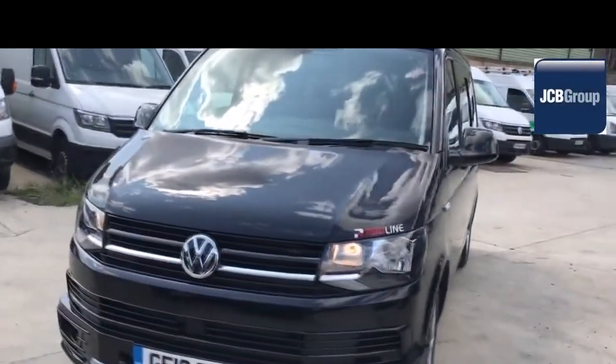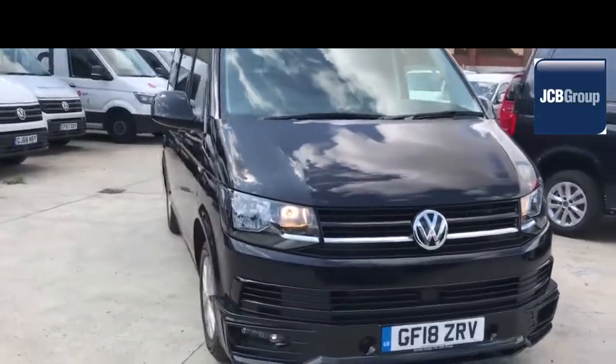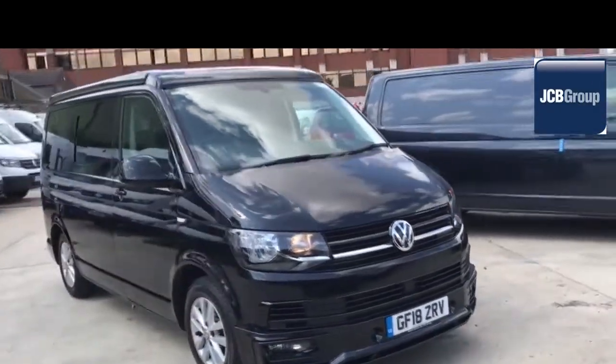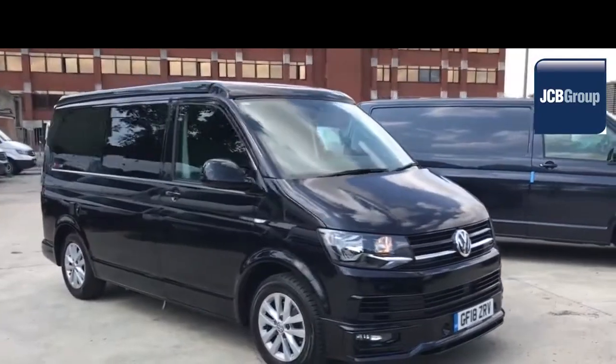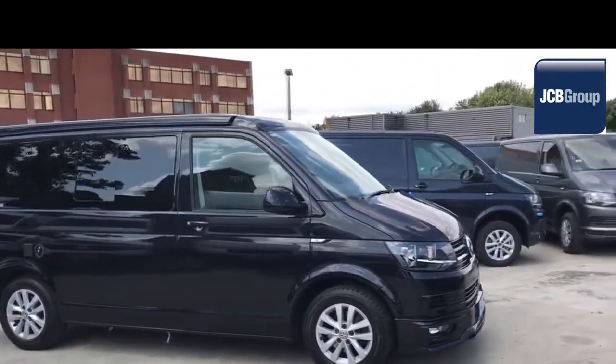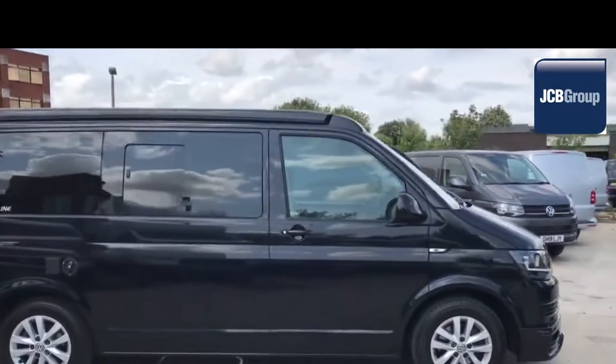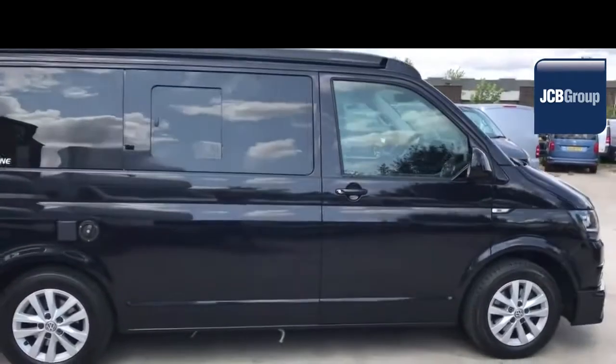Hello, welcome to JCB Sittingbourne Van Centre. When you buy a commercial vehicle from JCB Sittingbourne, you will know it's received an extensive multipoint check. You will receive a 12 month warranty, along with a comprehensive history and mileage check guaranteeing the authenticity of every commercial vehicle we sell.